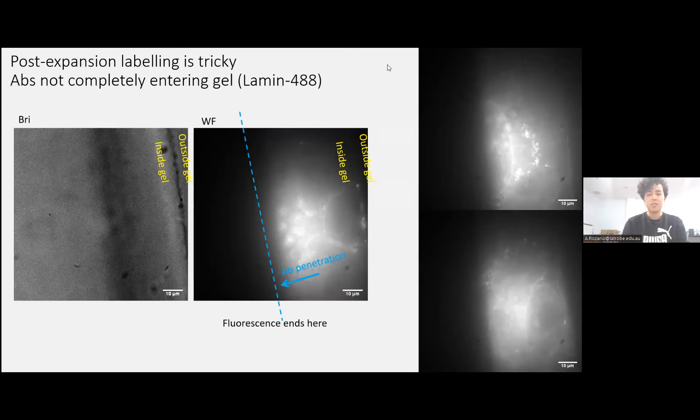Here's a not-so-great example because post-expansion labeling is tricky. In some cases antibodies don't penetrate the gel completely — in a bright-field image of the gel there was a distinct line where there was no fluorescence inside, meaning antibodies couldn't penetrate. With post-expansion labeling, the original gel has to be completely expanded to ensure the pores are as open as possible. Also, you need to start antibody labeling from the correct side. We were sometimes getting weird artifacts with no signal beyond a certain depth.